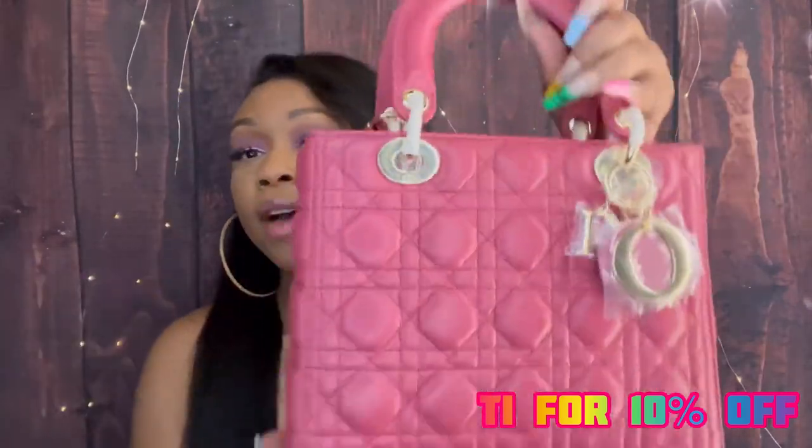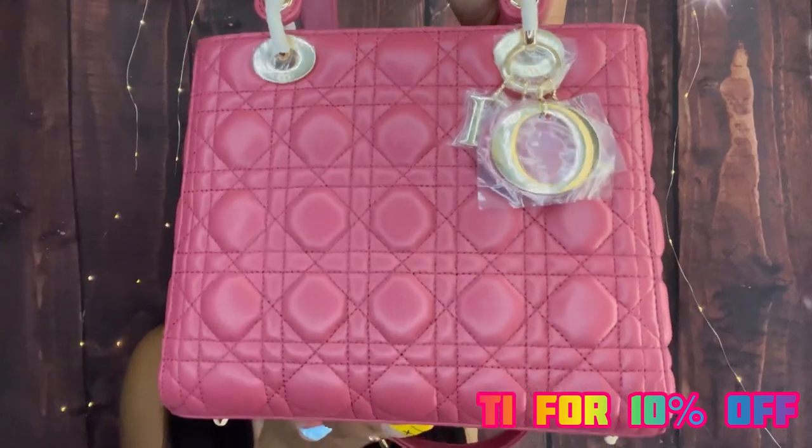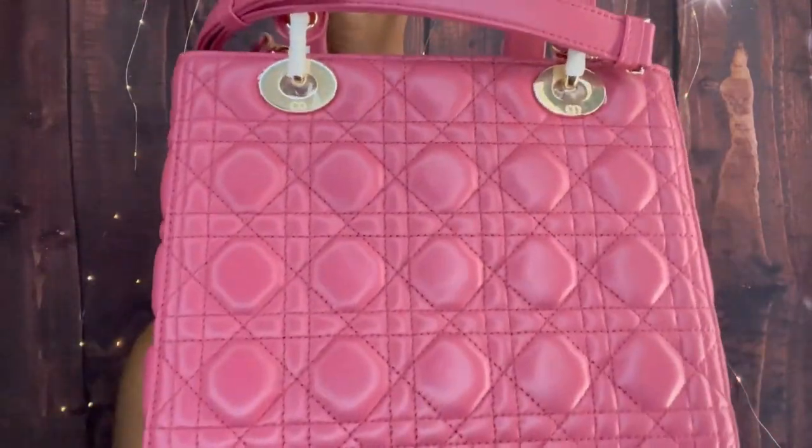If you have the real Dior purse or the Cartier ring, let me know how you think this holds up in the comments. You can also share your comparisons and opinions there. Check their website out — they have pictures and videos of everything they sell. Thank you to Tied Locker for sending these over. Links and the discount code are in the description. If you like it, give it a thumbs up, subscribe, and I'll see you in the next one.